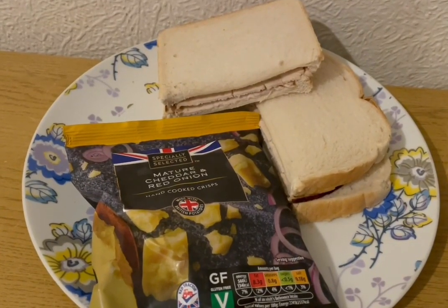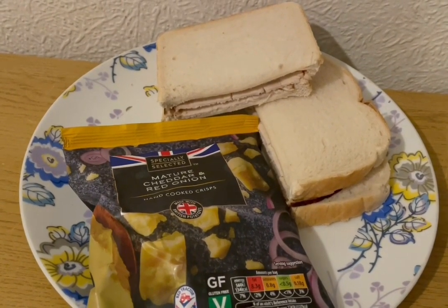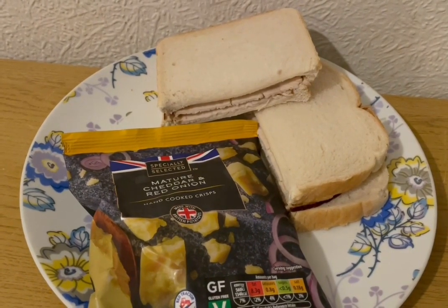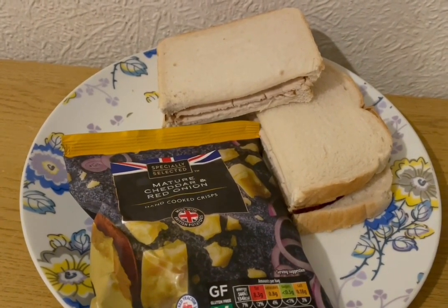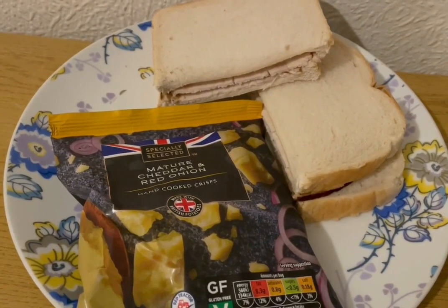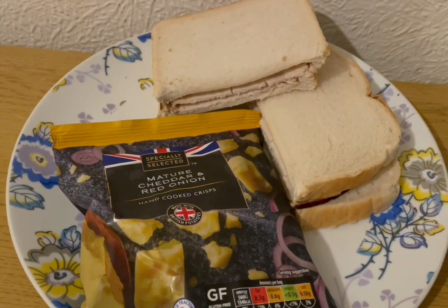This is my tea tonight for 497 calories. I've got two slices of Kingsmeal toasted bread that is 254. I've got some turkey in there for 81. I've got some Primula Light Cheese for 30 calories. And I've got a packet of the Aldi Mature Cheddar and Red Onion Crisps — they're 134. So that is my tea for 497.